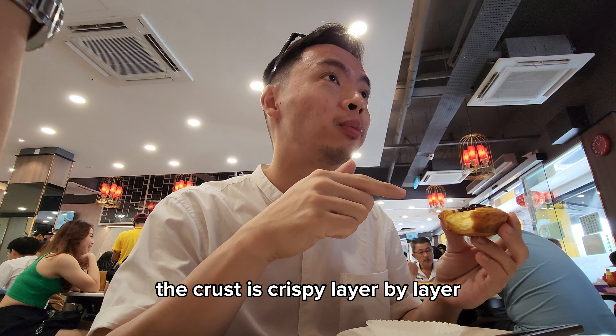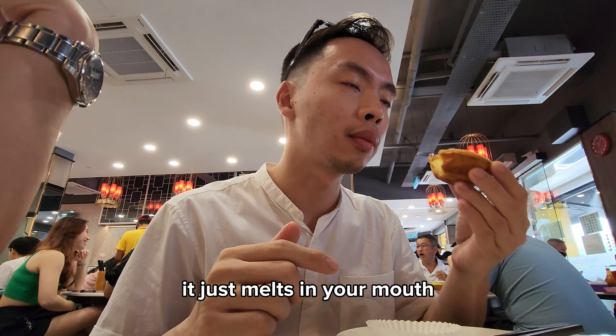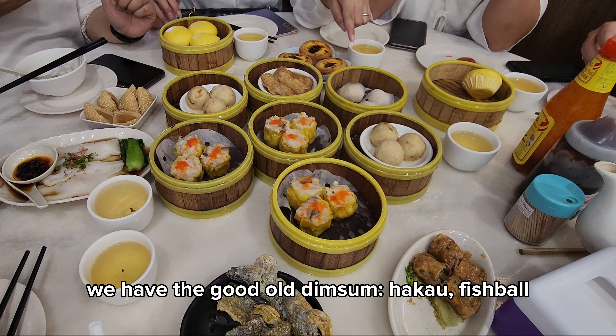The crust is crispy, layer by layer, and the filling is just sweet and creamy — it just melts in your mouth. And obviously we have the good old dim sum.